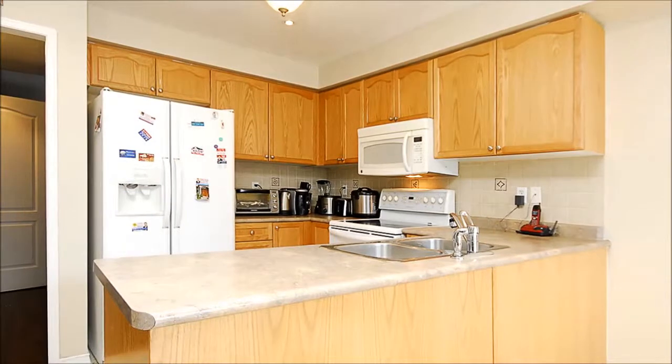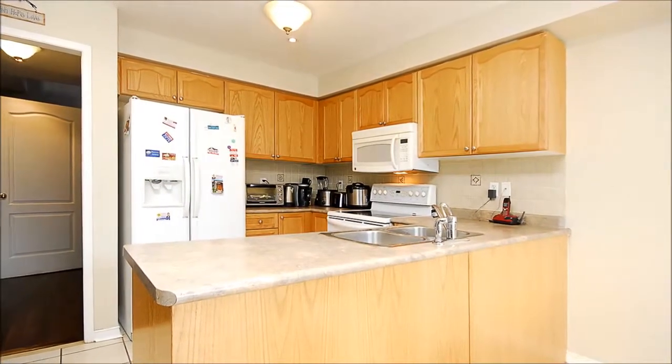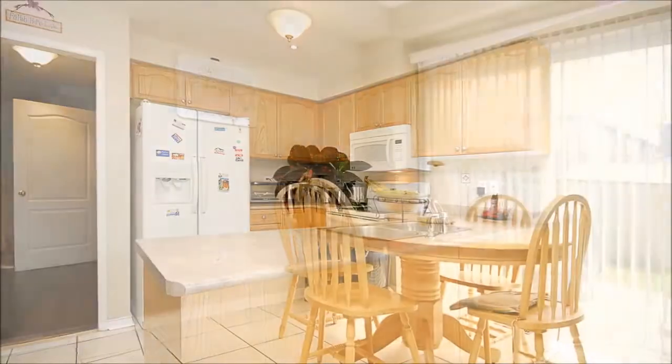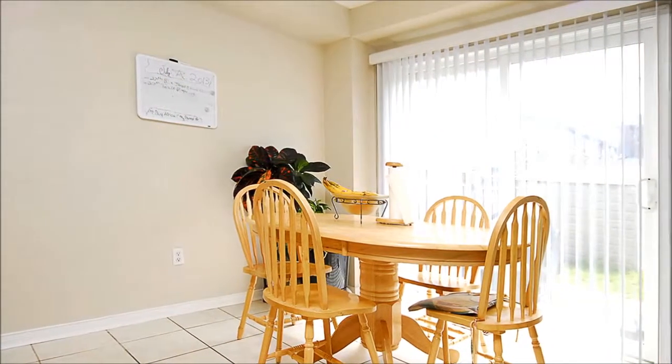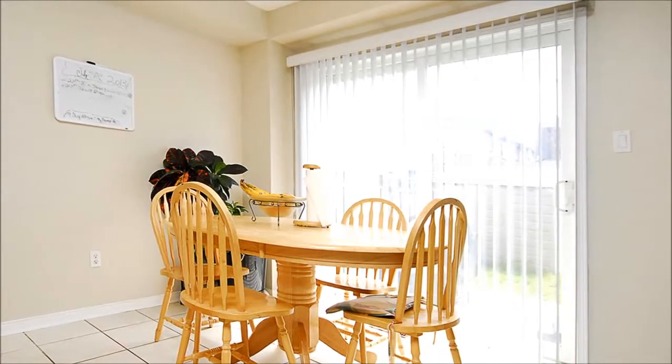Hardwood transitions to ceramic tile as you enter the kitchen, where you'll enjoy plenty of storage and counter space. There's easy access to the laundry facilities from here. Adjoining, the dining room provides views and access to the professionally landscaped rear yard.